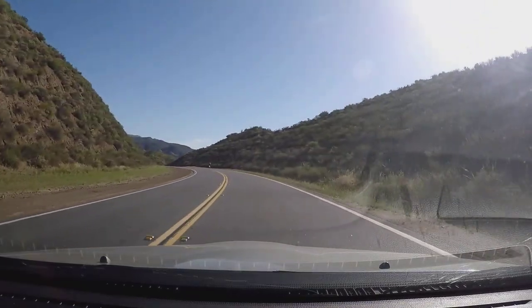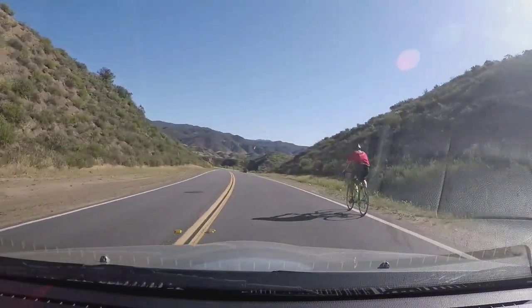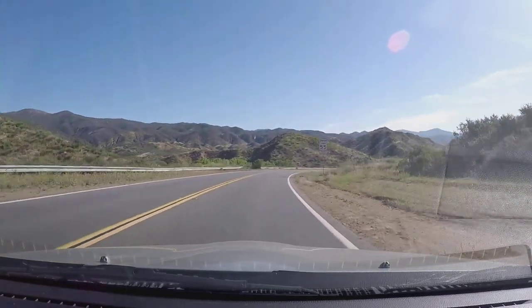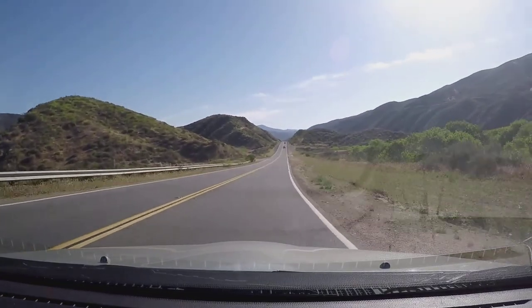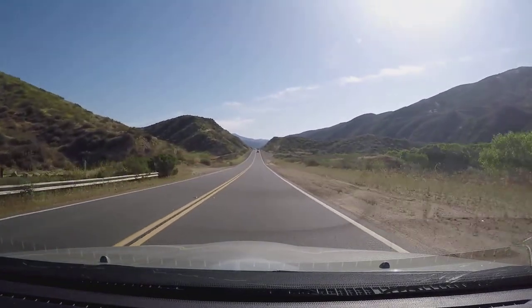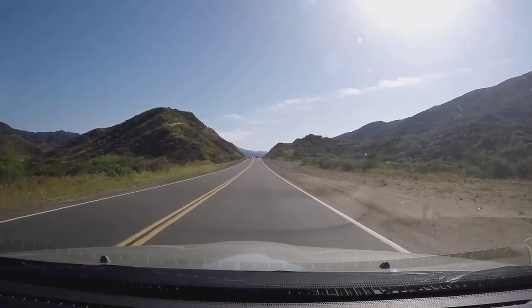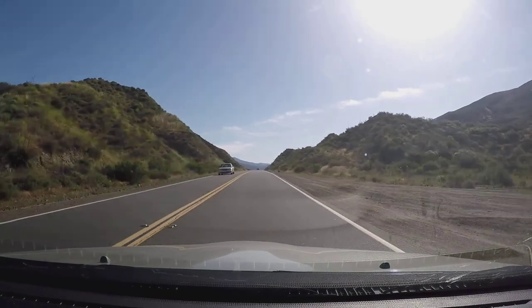Got a cyclist here, hold on. So the speed limit on this road is 55. Then there are some straightaways here, and we do have a couple of cars in front of us, so back down a little bit.